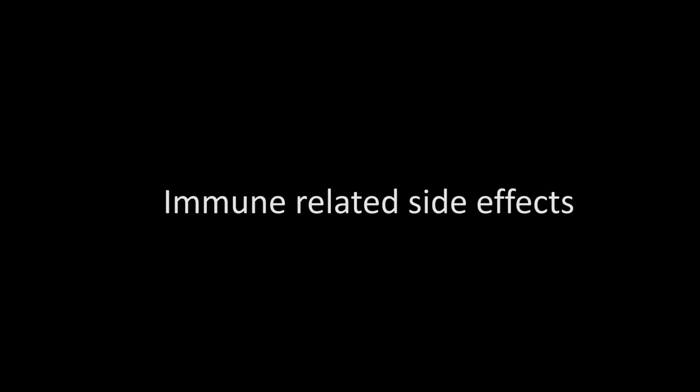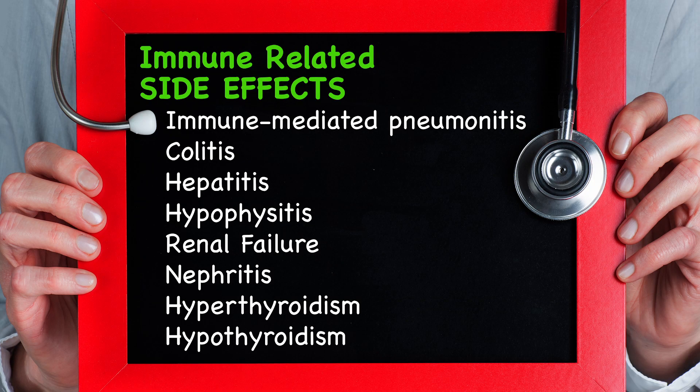Immune-related side effects include immune-mediated pneumonitis, colitis, hepatitis, hypophysitis, renal failure and nephritis, hyperthyroidism, and hypothyroidism.